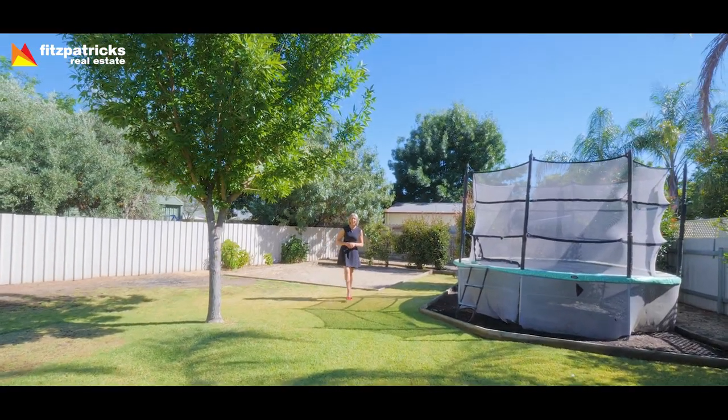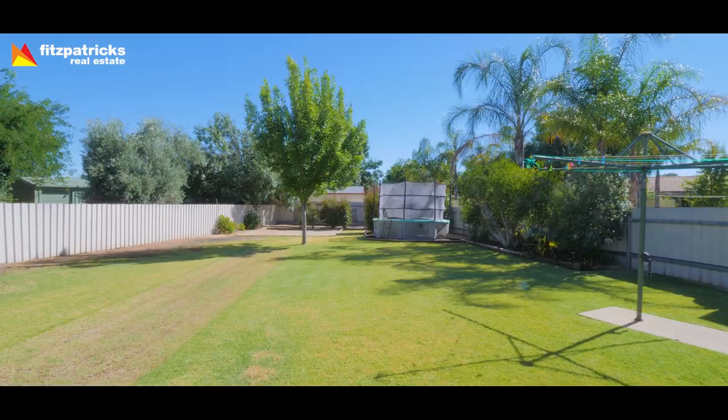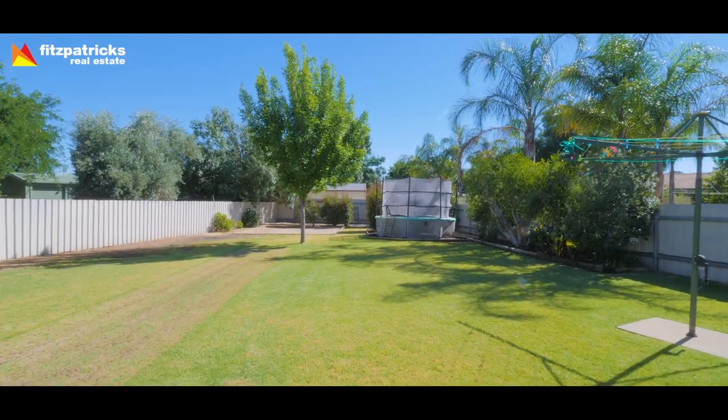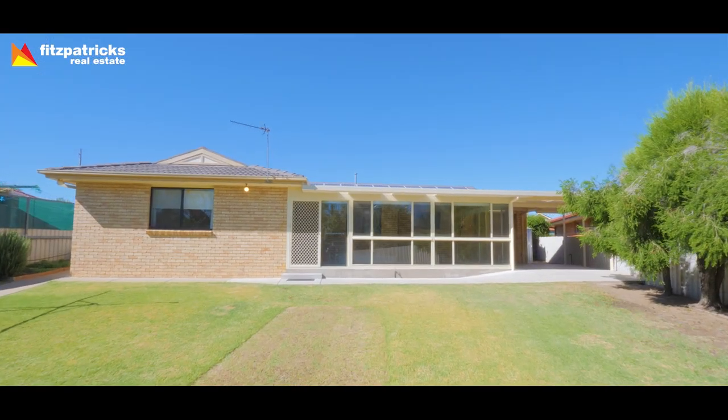Set on a huge 918 square metre block, this backyard is perfect for kids and pets. It also features low maintenance gardens, a great little garden shed, and room for your boat or trailer through the double garage.